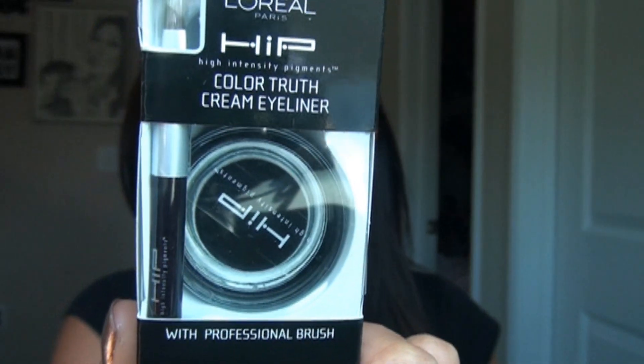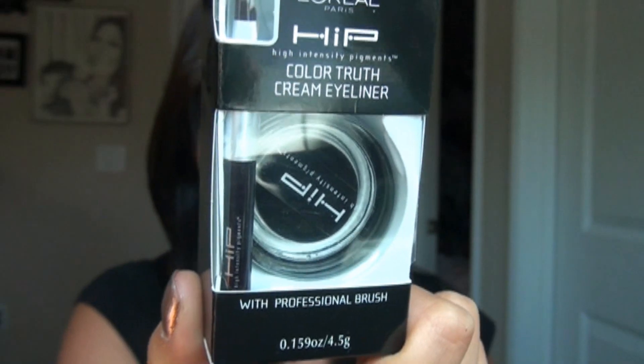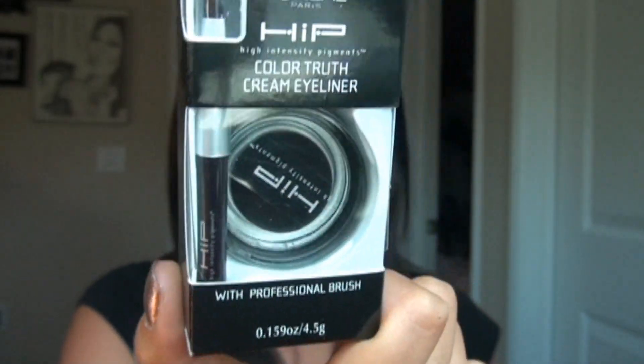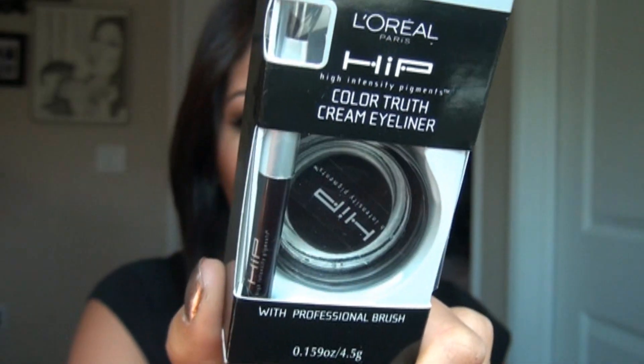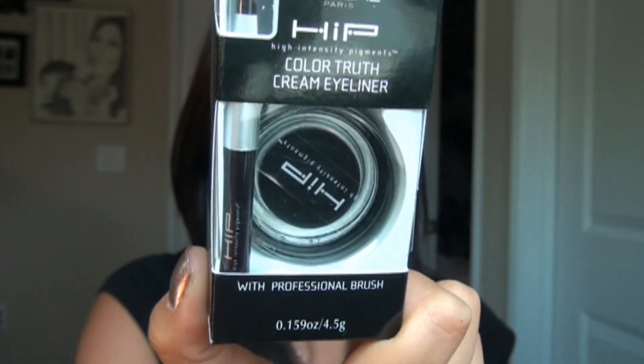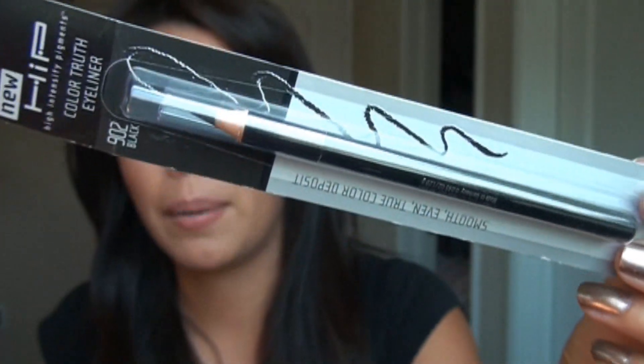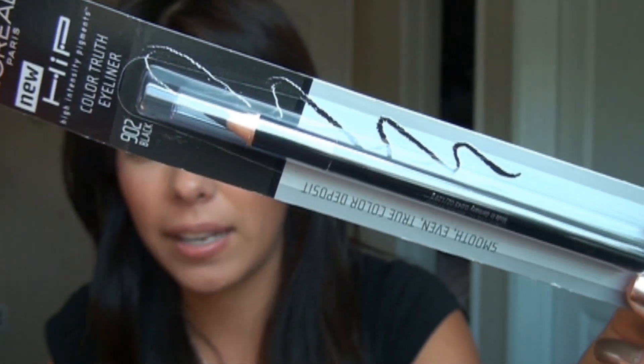I also got another one of their cream liners from HIP in the color black. I've had it in black and teal — the black one I had for so long that it dried up, so I had to throw it out. I love it and it's comparable to MAC's Fluidline but about $5 or $6 cheaper. I also picked up another Kohl pencil because I always leave one in my purse and can never find one when I sit down to do my makeup.